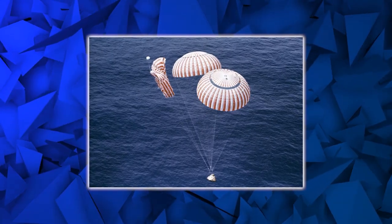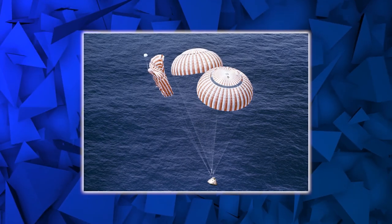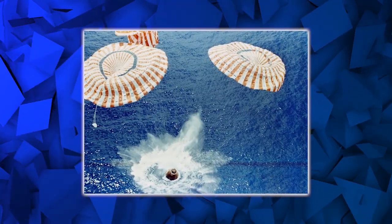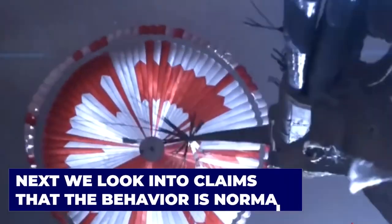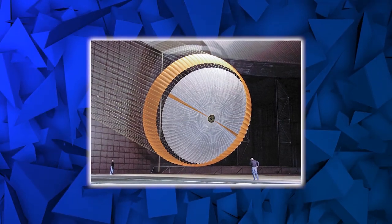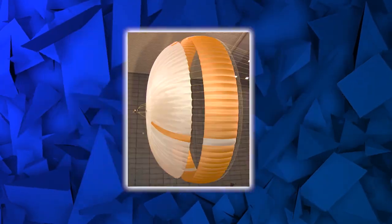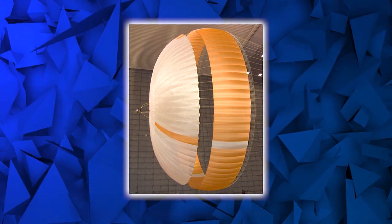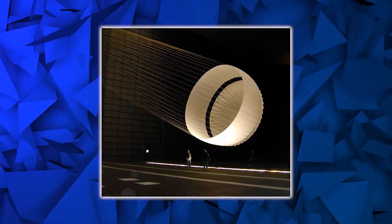Personnel believe that when the parachutes deploy, three of them may aerodynamically shadow the fourth, causing it to open more slowly. The trailing parachute behavior was observed during development and prior cargo operations, and may be a natural characteristic of the multi-chute design. Despite one of the four large chutes opening slowly, officials noted the capsule descended at a safe velocity, with descent data described as close to normal.